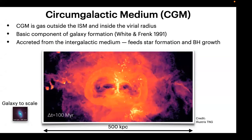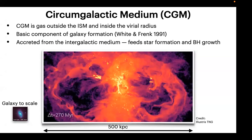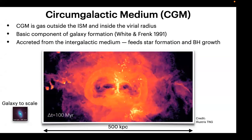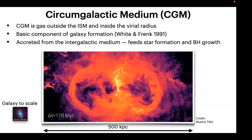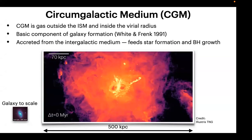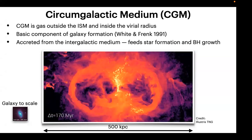So what is the CGM — the circumgalactic medium? This is the gas residing outside the ISM, outside the stellar body of the galaxy, and within the virial radius of the galaxy. This is a basic component of galaxy formation. The existence of hot gas halos around galaxies was predicted more than 30 years ago, and we are still trying to address this important question because we have not been very successful until now.